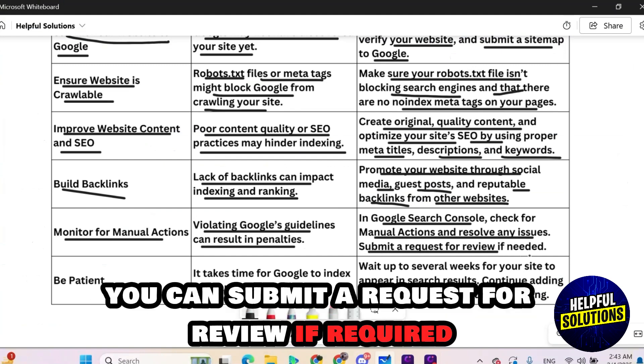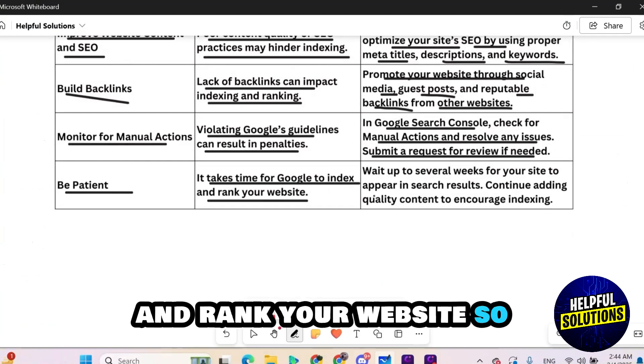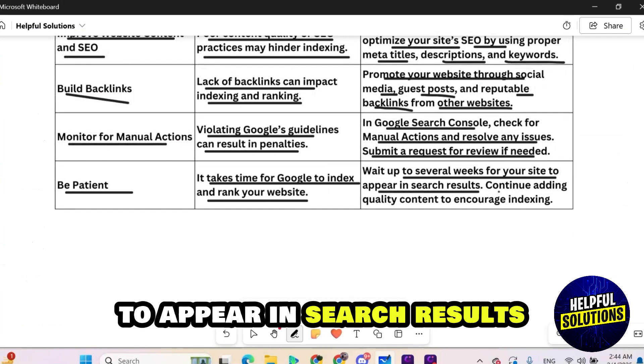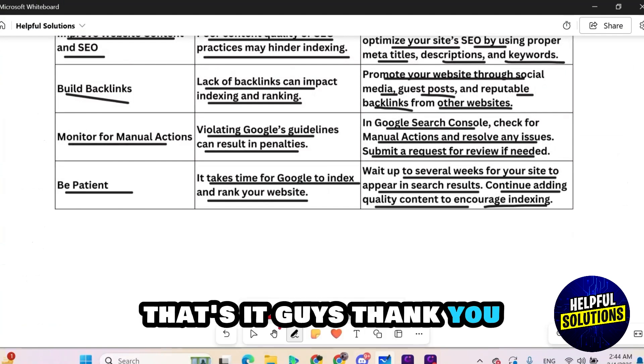In Google Search Console, check for manual actions and resolve any issues. You can submit a request for review if required. Also be patient — it takes time for Google to index and rank your website, so wait up to several weeks for your website to appear in search results. In the meantime, continue adding quality content to encourage indexing. That's it guys, thank you.